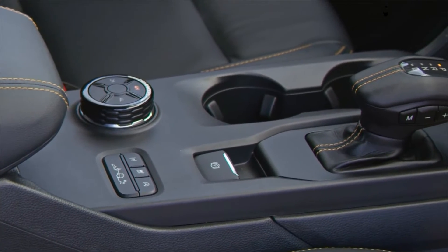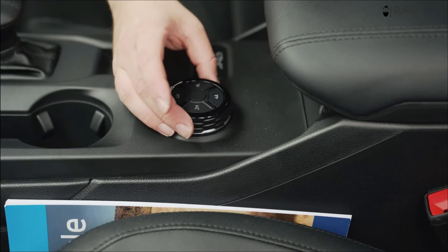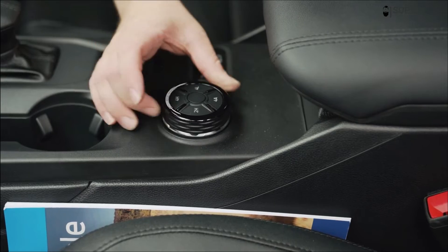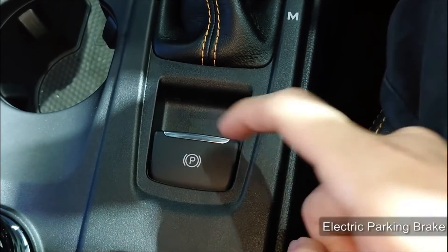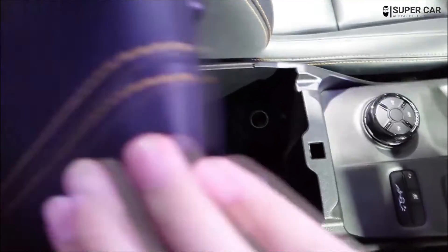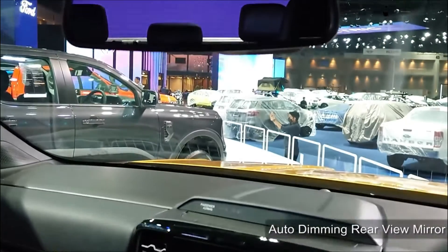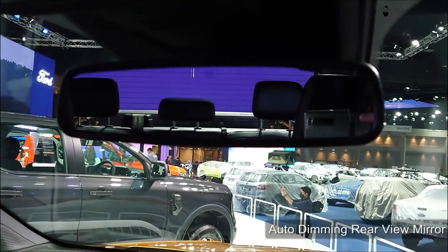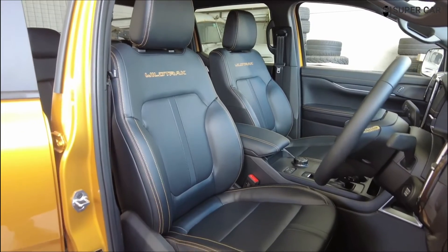Ford's new SYNC 4 interface runs on both screens and provides access to a variety of Ranger controls, including activating a new zone lighting feature that turns lights on the outside of the truck to illuminate a job site or provide lighting to finish setting up camp in the dark. Apple CarPlay and Android Auto will likely come standard, and we expect additions like dashboard navigation, B&O Play stereo system, and Sirius XM satellite radio to also be on offer.